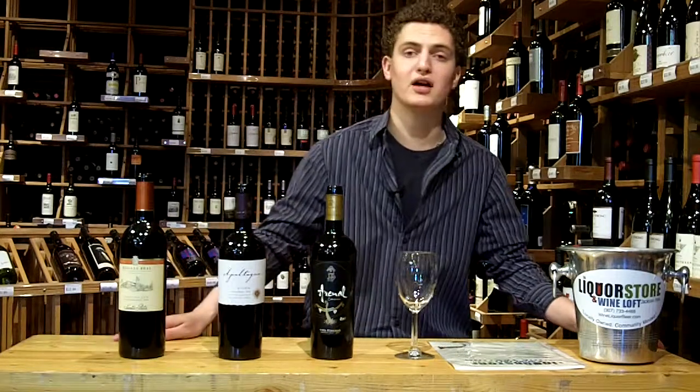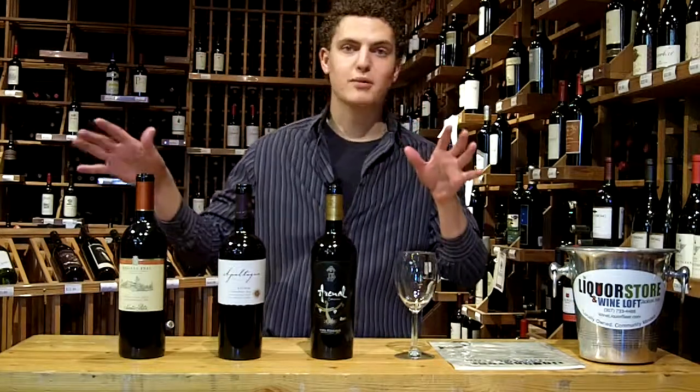Hi folks, my name is Zach Padilla. I'm the product specialist and sommelier here at the Liquor Store and Wine Loft of Jackson Hall. Today our theme is Carmenière.